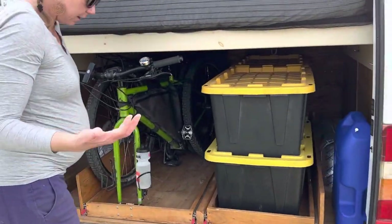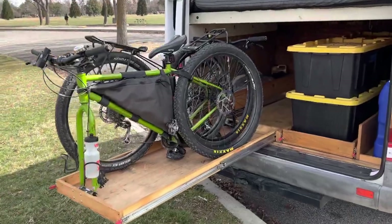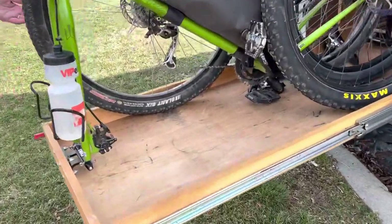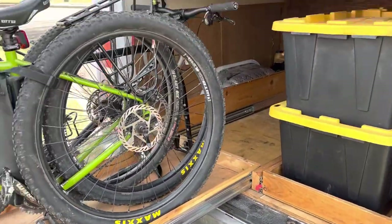Time to go mountain biking — no wrestling with the bikes. We've got Thule fork mounts in this drawer. These are both large frame bikes with 29 inch wheels, and the bed platform is high enough to accommodate them.